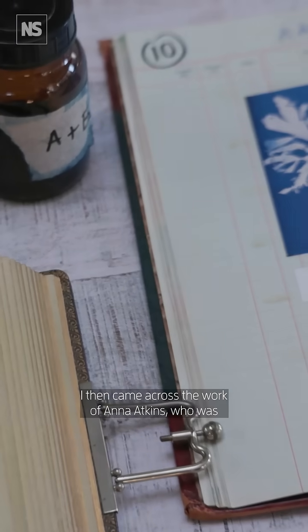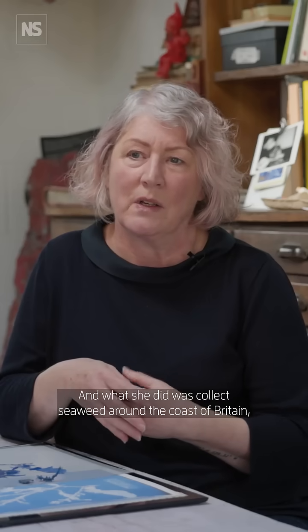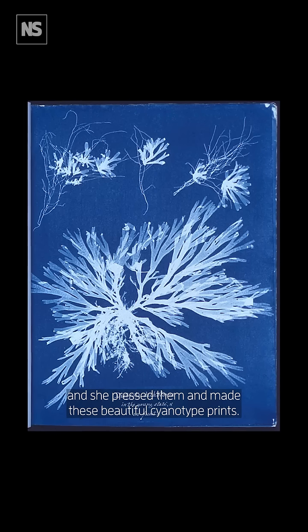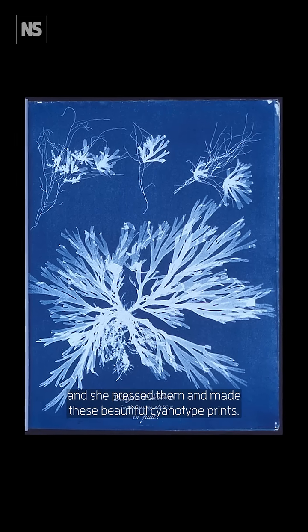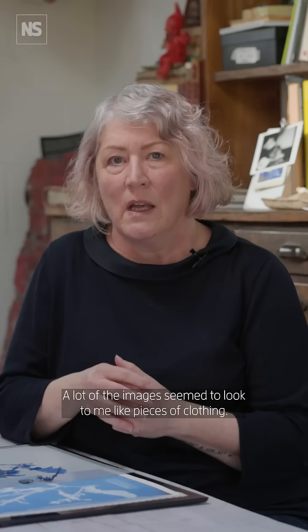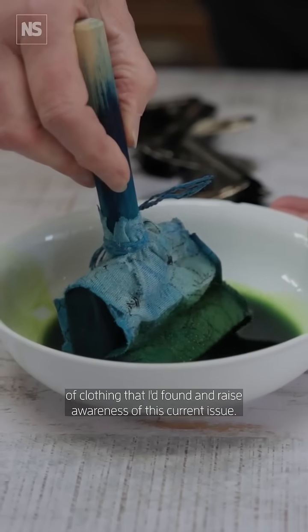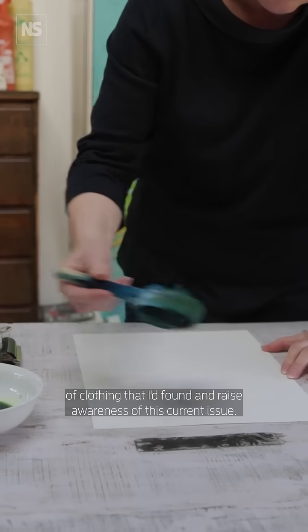I then came across the work of Anna Atkins, who was a Victorian botanist from the 1800s. What she did was collect seaweed around the coast of Britain, pressed them, and made these beautiful cyanotype prints. A lot of the images seemed to look to me like pieces of clothing, and that's when I had the idea to use the recovered pieces of clothing that I'd found and raise awareness of this current issue.